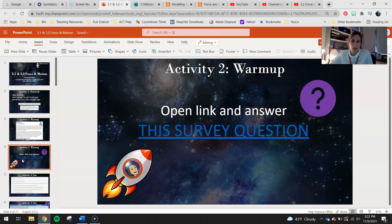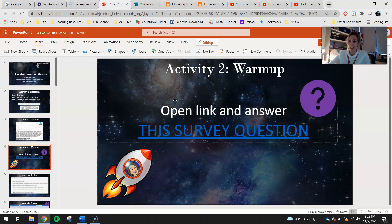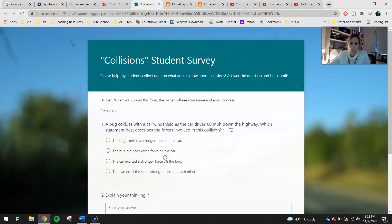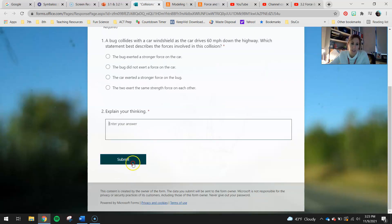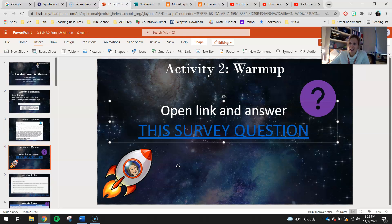Once again, we need your help. To start this chapter off, Ms. Grappo and I sent a survey to all the teachers — we'll compare their data to yours. Right-click and open the survey and answer this question: A bug collides with a car windshield as the car drives 60 miles per hour down the highway. Which statement best describes the forces involved in this collision? A) The bug exerted a stronger force on the car. B) The bug did not exert a force on the car. C) The car exerted a stronger force on the bug. D) The two exerted the same strength force on each other. Explain your thinking and submit the form. We'll see if teachers are smarter than eighth graders, or if eighth graders are smarter than teachers.